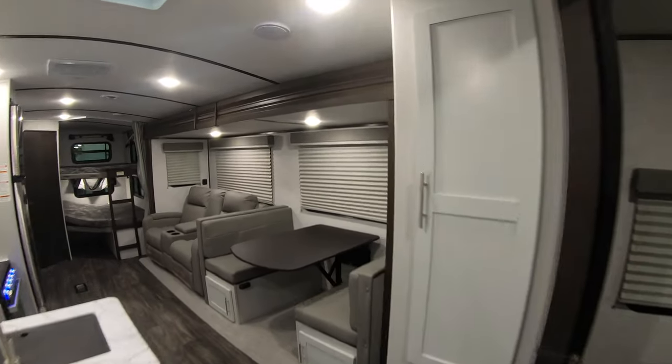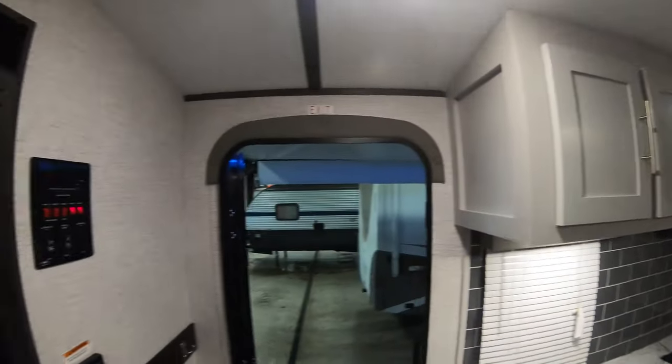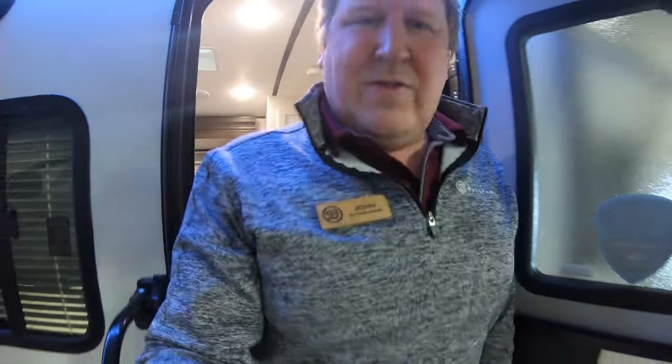So that's your Bullitt 290 BHS. If you're interested in this or any other unit that we have on the lot, you can give me a call. My name is John, my number is 218-355-0623. Remember, adventure starts here at Bullion RV — thanks and we'll see you soon.